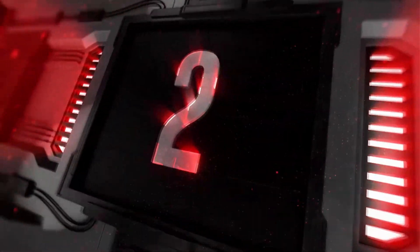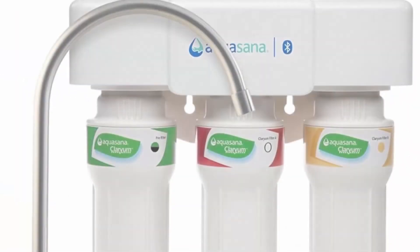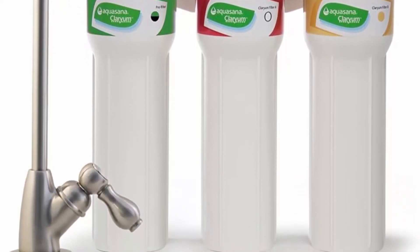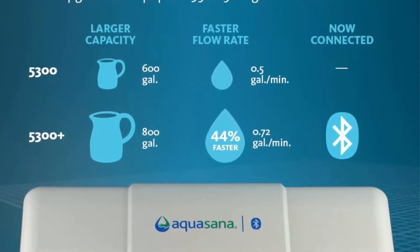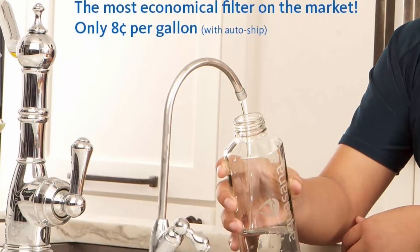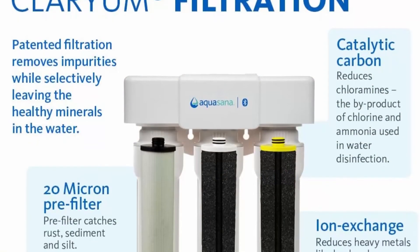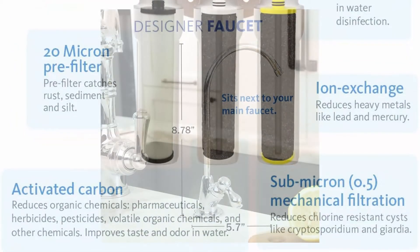Top 2: Aquasana 3-Stage Max Flow Claryum Under Sink Water Filter System, kitchen counter Claryum filtration, filters 99% of chloramine, brushed nickel, AQ-5300+. Instantly transforms ordinary tap water into clean, extraordinary water — removes up to 99% of 77 contaminants while leaving healthy minerals, so you can drink with confidence. This system will not reduce TDS. High flow rate: powers through half a gallon of water every minute, with no need to wait for clean water.